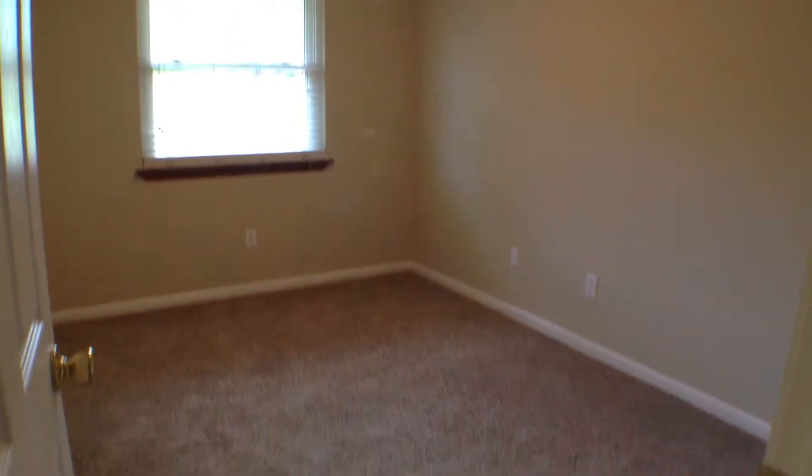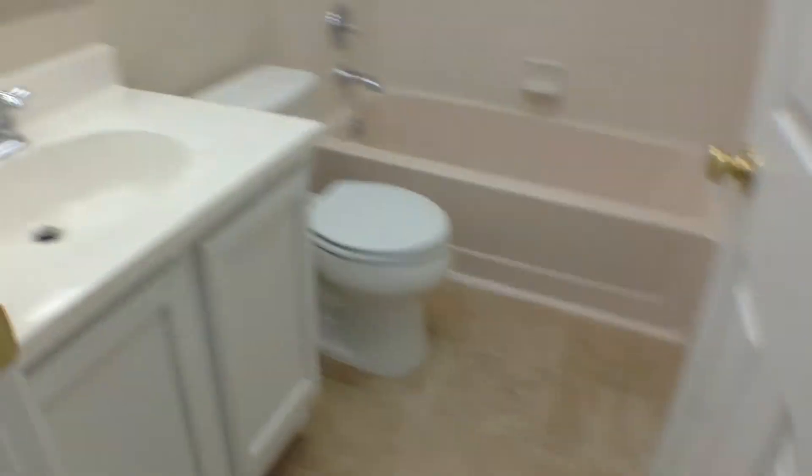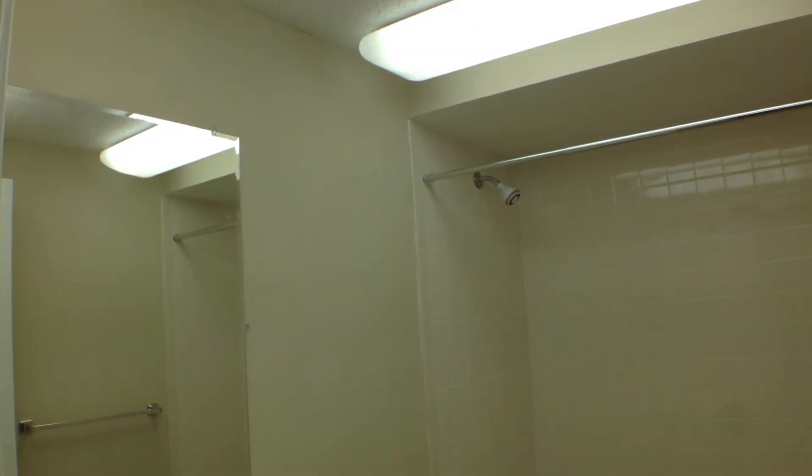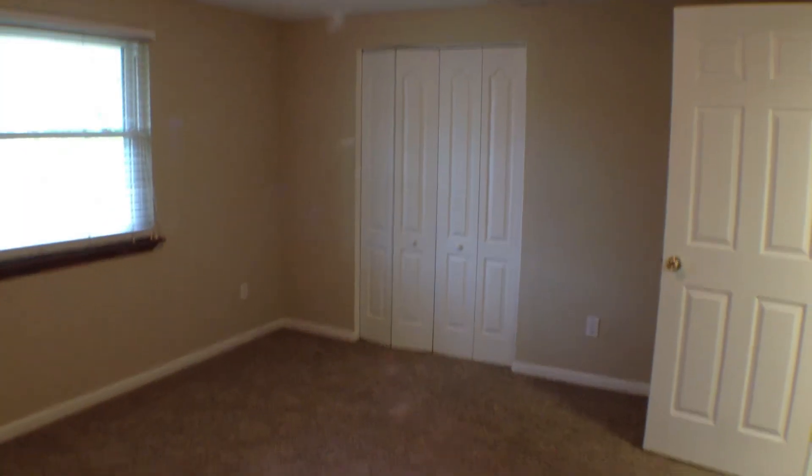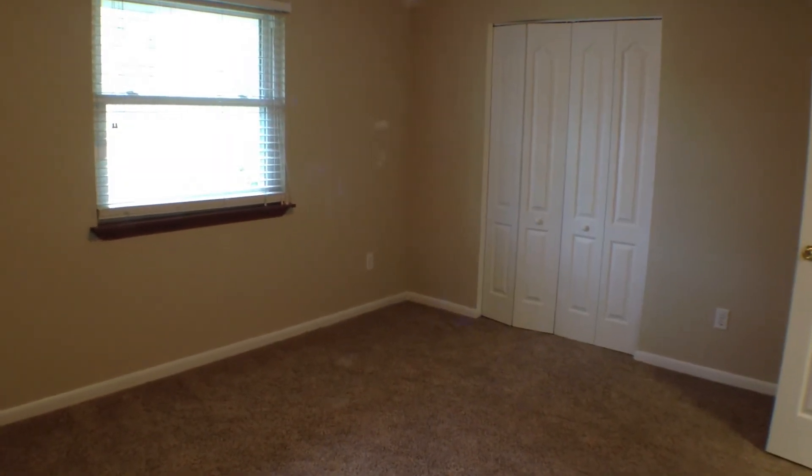This is going to be bedroom number three — nice bedroom, window facing the back of the home, closet space. This is your linen closet here, nice big linen closet. You have your third bathroom here — one downstairs, one in the master, and one upstairs. And this would be bedroom number four, nice size bedroom, plenty of space, window facing the back of the home, and closet space.